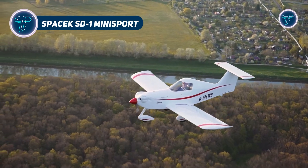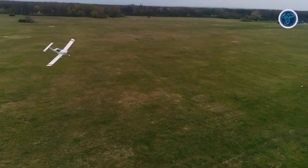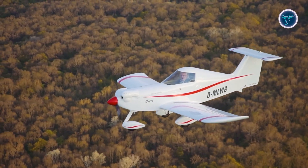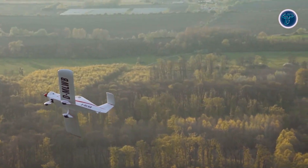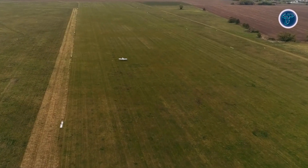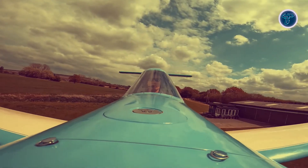The SD-1 Mini Sport is a Czech gem that squeezes big performance into a tiny frame. This single-seat monoplane boasts a sleek wooden design, offering kit builders a rewarding project with stellar results. Light as a feather, it zips through the sky with surprising speed and a range that invites exploration. Its compact size makes storage a breeze, while its responsive handling keeps pilots grinning. Perfect for weekend warriors or experimental aviators, the SD-1 blends affordability with pure flying joy.